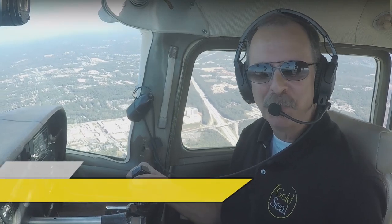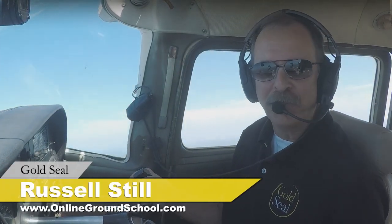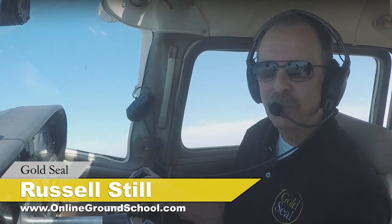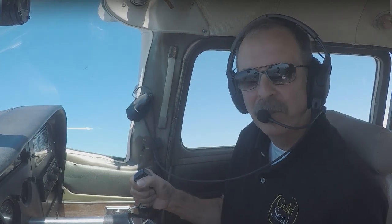Greetings everyone. Thanks for joining us this morning on this live stream from Gold Seal. We got an email last week from Mark Strickland, a ground school member. He knew we were up here in Atlanta and he said he'd like to see a video of what it's like to go in and out of Peachtree DeKalb Airport.